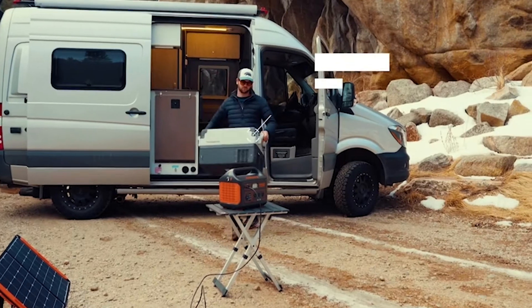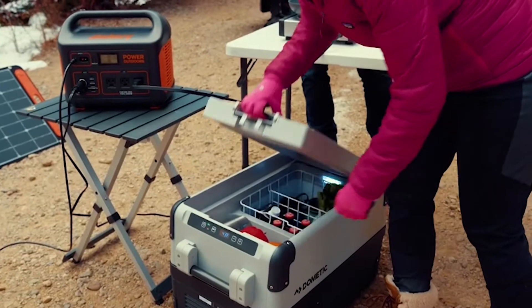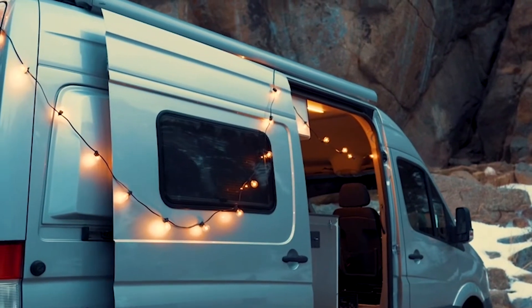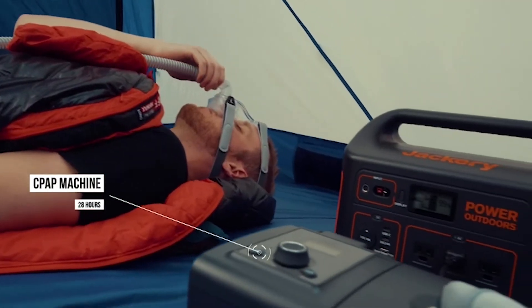We've equipped the unit with an MPPT solar charge controller to offer up to a 20% increase in charging efficiency. Set up the ultimate campsite and power your lights, coffee machines, coolers, and even your CPAP machine, ensuring a good night's sleep in the tent.